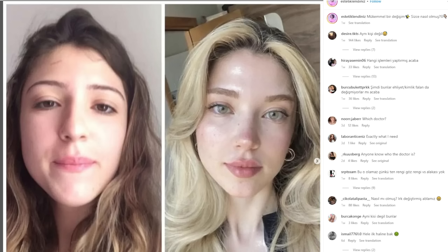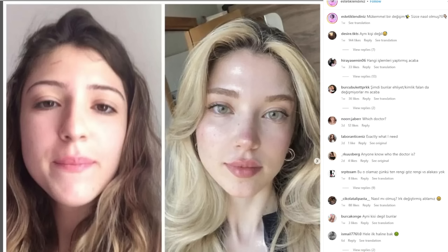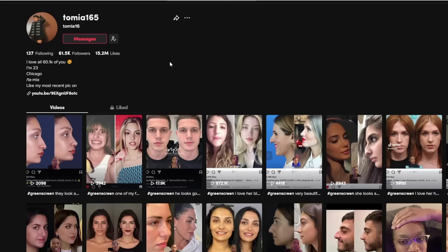What I really want to look at today is this image right here. You guys remember, I think it was maybe a couple of years ago, there was this blue dress or gold dress phenomenon on the internet — are they the same? What color are you seeing? This is kind of my personal blue dress or gold dress moment. I saw this on a TikTok creator's account — shout out to Tomia165.